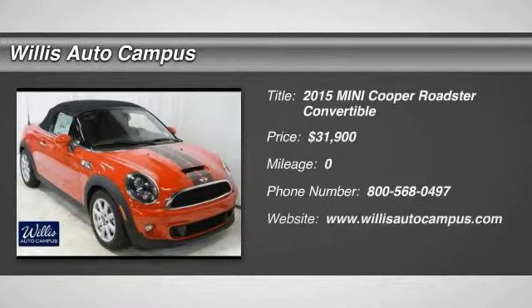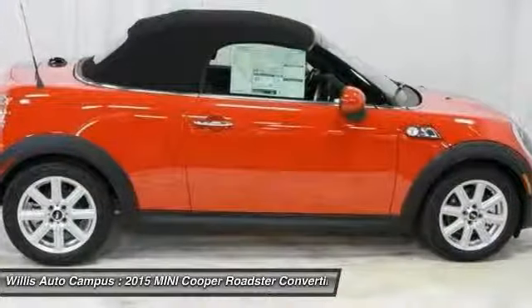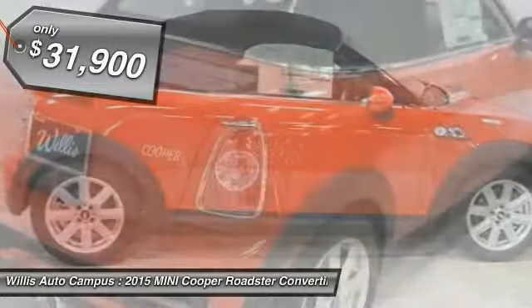The 2015 Cooper. Agile handling and quick, precise steering make the Mini Cooper lots of fun to drive. The cabin is roomy with plenty of front leg room and is priced below $35,000.